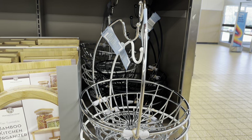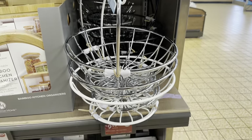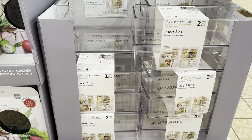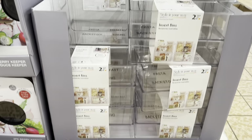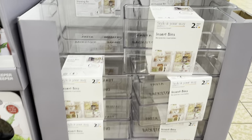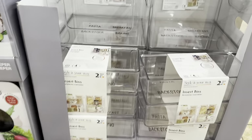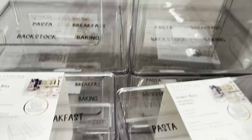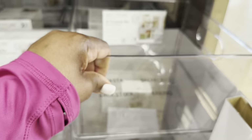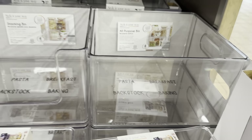Banana hanger with fruit basket for $10 — in silver, white, and black. Here we have a kitchen storage solution: two-pack set of insert bins for $8, including four labels. These prices are amazing.